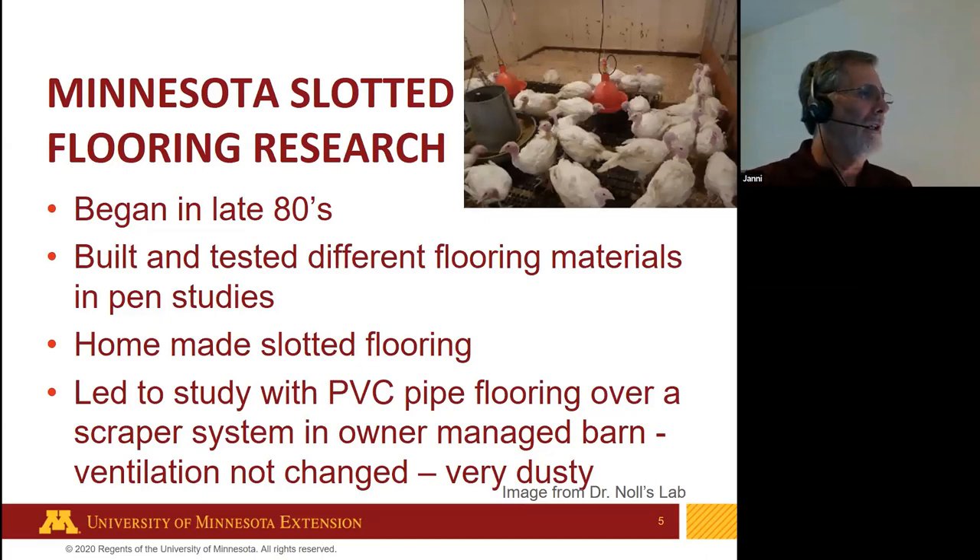We got into slotted flooring research for turkeys late in the 80s and published a few things in the 90s. We started off building different flooring materials and conducted pen studies with homemade slotted flooring. Eventually we got funding for a study where we put PVC pipe flooring over a scraper system in an owner-managed barn. But that person did not change the ventilation system, so it was very dusty, and the system was taken out.